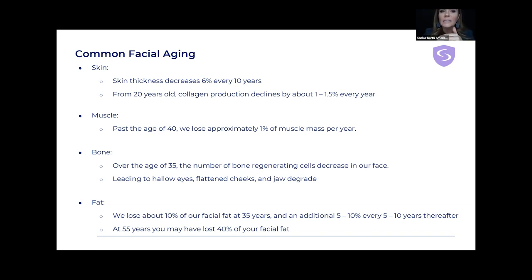Skin thickness decreases 6% every 10 years, which is quite a lot because our skin is not very thick to begin with. From age 20, collagen production declines about 1 to 1.5% every year. When we hit about 40, collagen production almost comes to a stop. So it's really important to start preventative care young, keeping as much collagen as we can, but it's dire when we hit about 40 — that's when we really need to stimulate a lot.